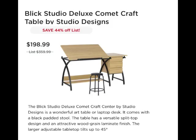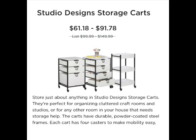This drafting table made by Blick Studio Designs has an adjustable tabletop that tilts up to 45 degrees for drawing, painting, and more. Three side drawers and a lower storage shelf give you space for larger items and books. It comes with a 10-year warranty. There's also a company that designs furniture for artist studios with a great range of products, including storage carts with powder-coated steel frames and casters so you can move them around easily.